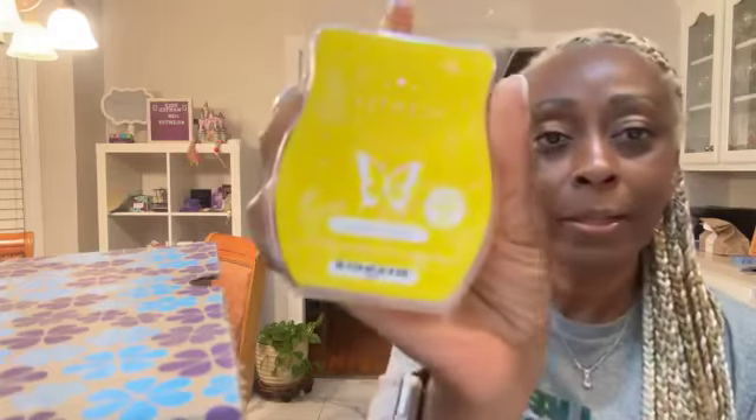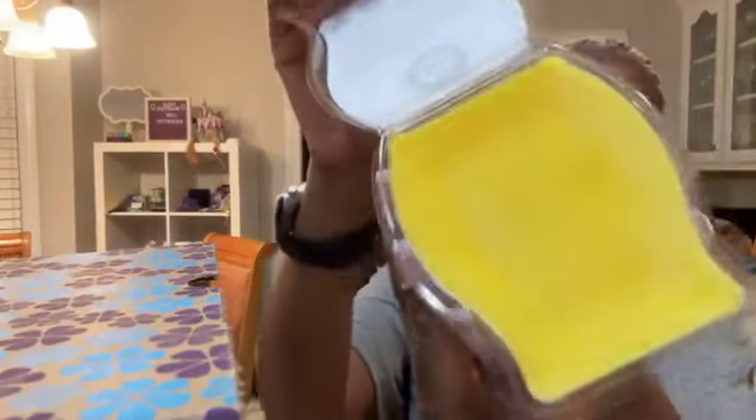We also have a new Scentsy bar — Sparkling Yellow — look at how yellow that is! It smells so good; I'm going to have to warm this today. Then there's another one called Soaking Rays — that smells so good too. And this one is Sun-Kissed Citrus, which has been around forever — it's one of Scentsy's first bars and has been around a long time.